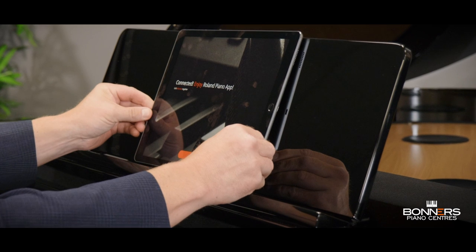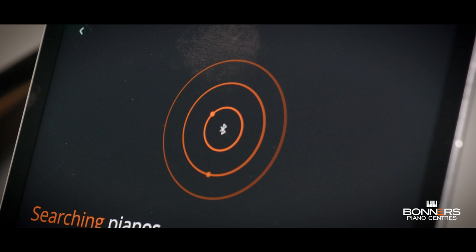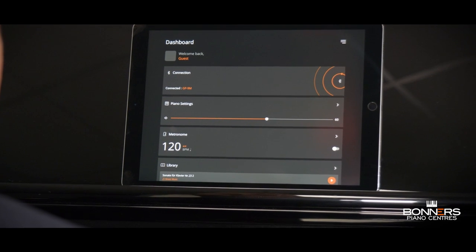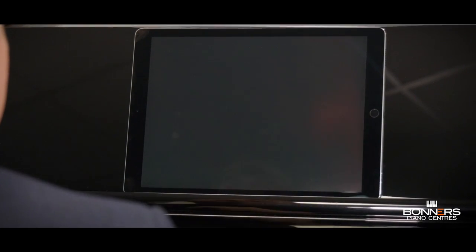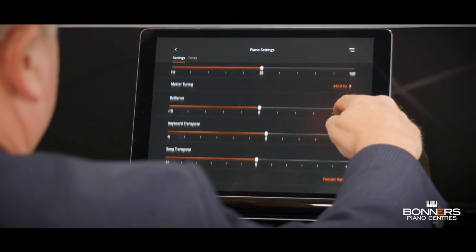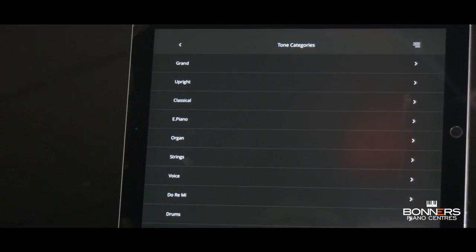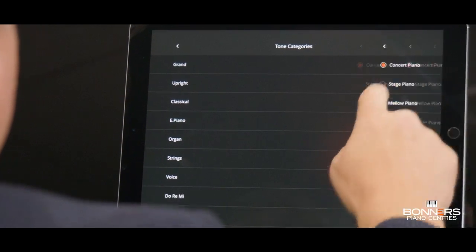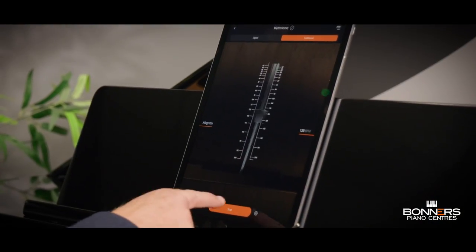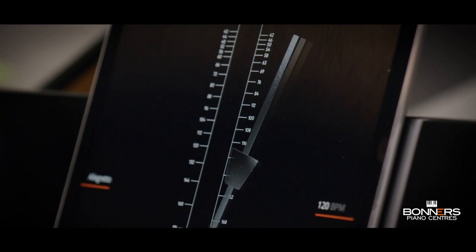Roland has always been at the forefront of piano technology and the GP6 continues this tradition with the latest Bluetooth version 4.2 compatibility. The GP6 is compatible with the Roland Piano app which gives you full wireless control of the piano's functions using the touchscreen of your iOS or Android device. The Roland Piano app allows you to control piano functions such as transpose, split, key touch and ambience, as well as to select and explore different sounds including many non-piano sounds that may not be available from the instrument's front panel.